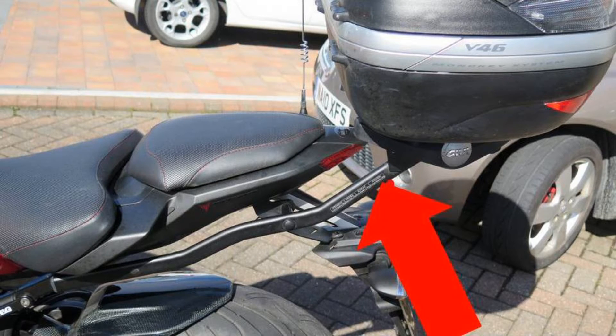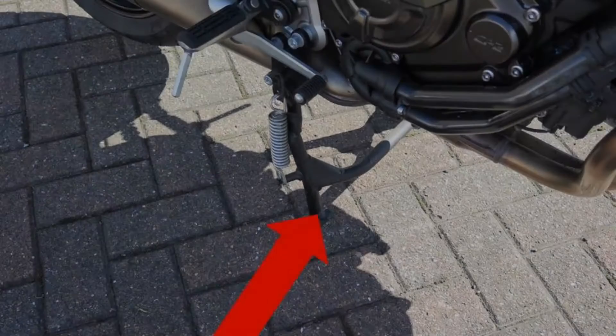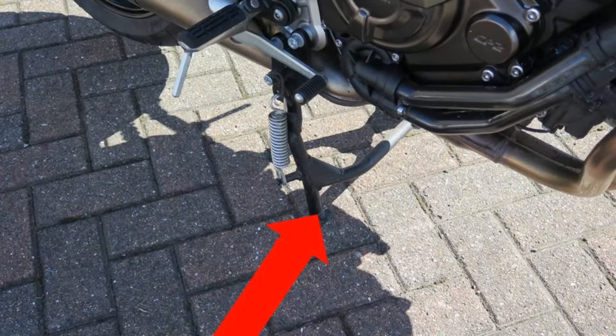A GIVI top box kit was installed and for any extended trips he could fit matching frames and panniers to increase carrying capacity. To assist with wheel removal, an aftermarket centre stand has been fitted.